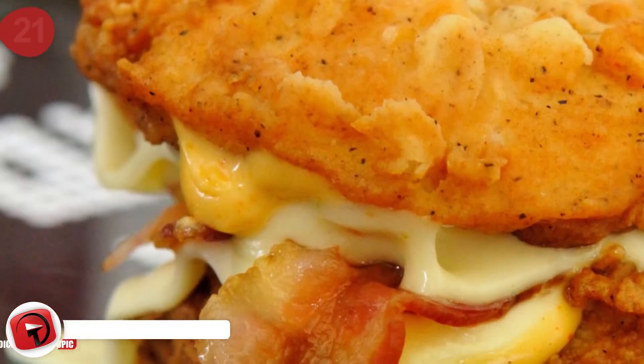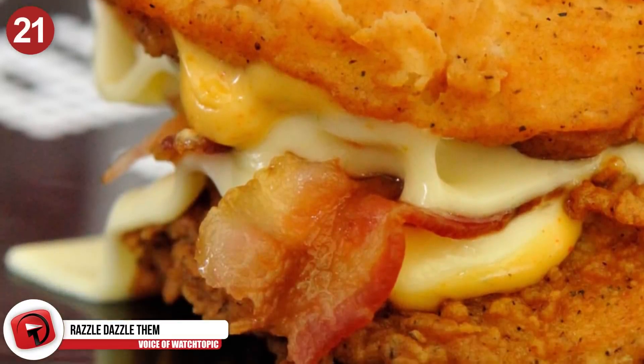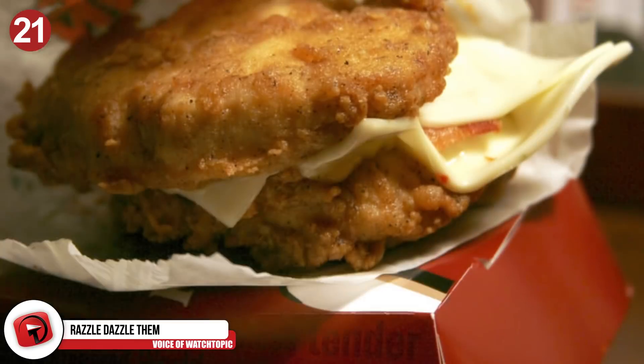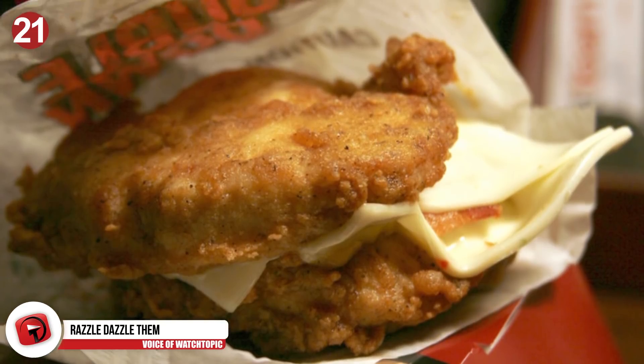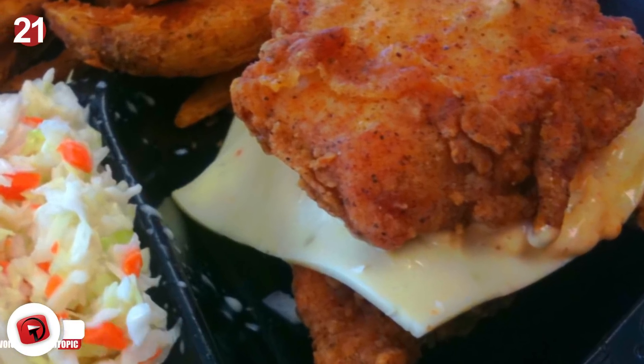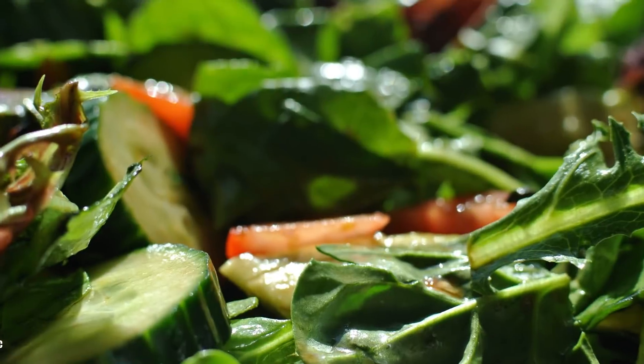Number 21: Razzle-dazzle them. If you have an unexpected dinner to host, head down to KFC and order a Double Down. You can take that Double Down and convert it into a Cordon Bleu, which is basically what it is — stuffed chicken filled with cheese and cured pork. Add some fresh herbs and a delicious salad, and you're set to impress.